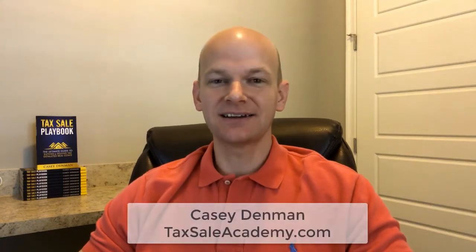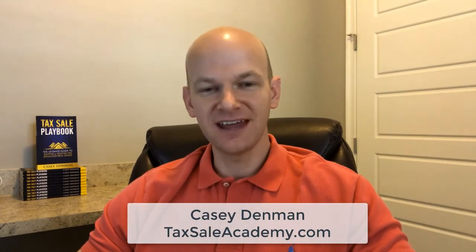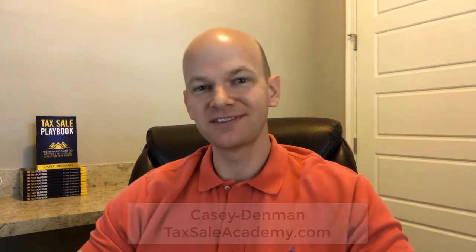Hey there, it's Casey Dimmon, TaxSaleAcademy.com. Thank you so much for joining me on today's quick tip video. If you do enjoy these tax sale training videos, make sure you go ahead and subscribe to our channel so you don't miss out on future training videos.